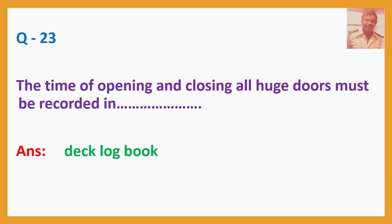Question number 23. The time of opening and closing all watertight doors must be recorded in? Answer: Deck log book.